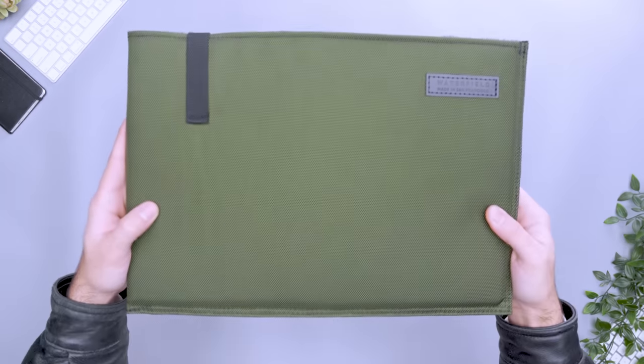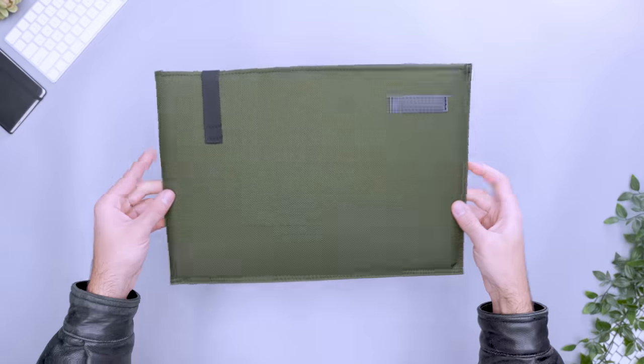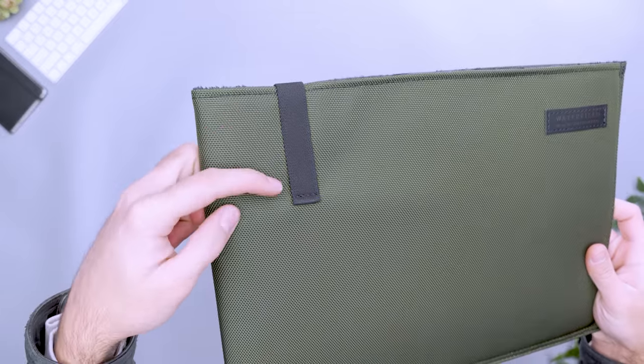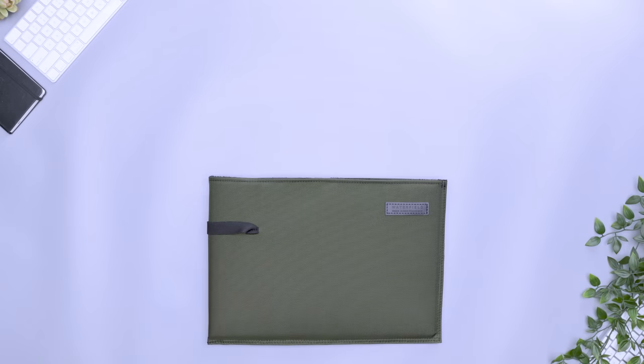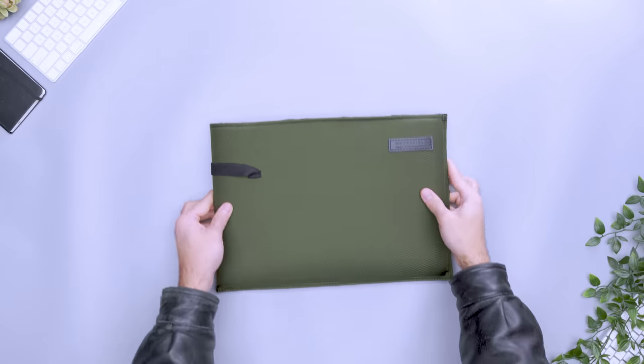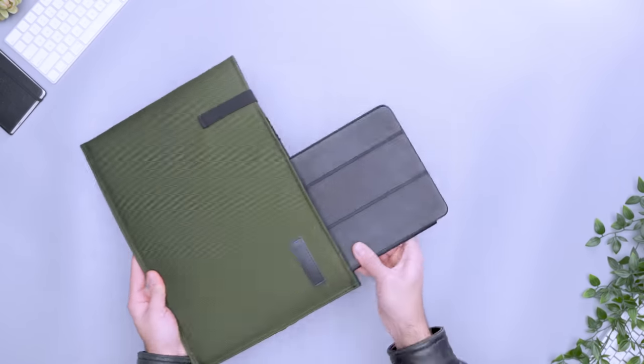You don't always need to bring every laptop accessory, even on extended trips. The Waterfield Dash Sleeve keeps things simple and has just enough space for what you need to stay connected on the go. The sleeve's simple design does not have a zippered main compartment. Instead, an elastic band keeps your laptop from sliding out. This gives you super-quick access to your device when you need to send one last email before taking off. However, it's important to use the correct size sleeve — the elastic only covers one edge, so smaller devices can slide out if there's a gap.